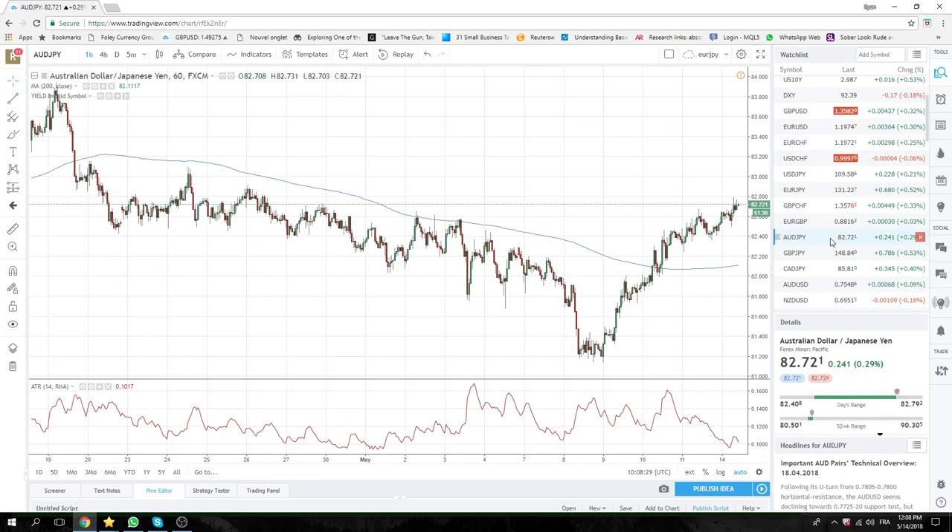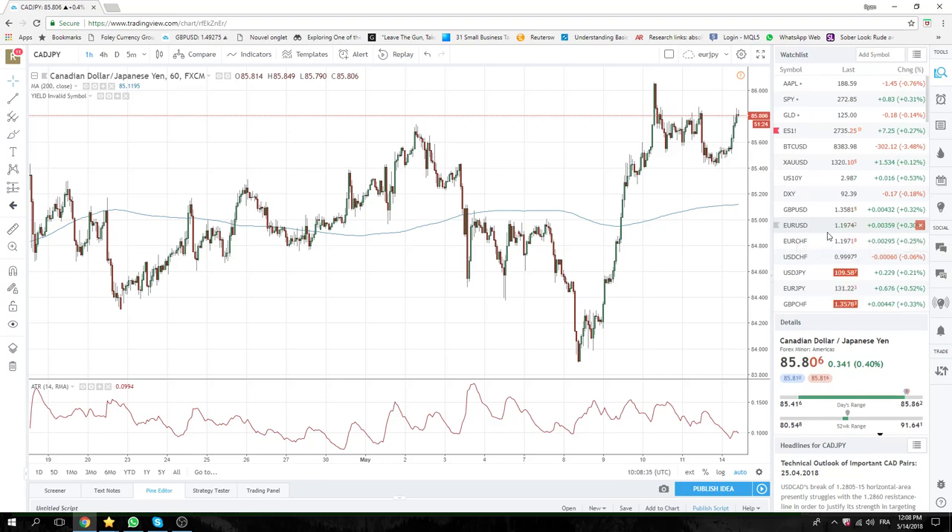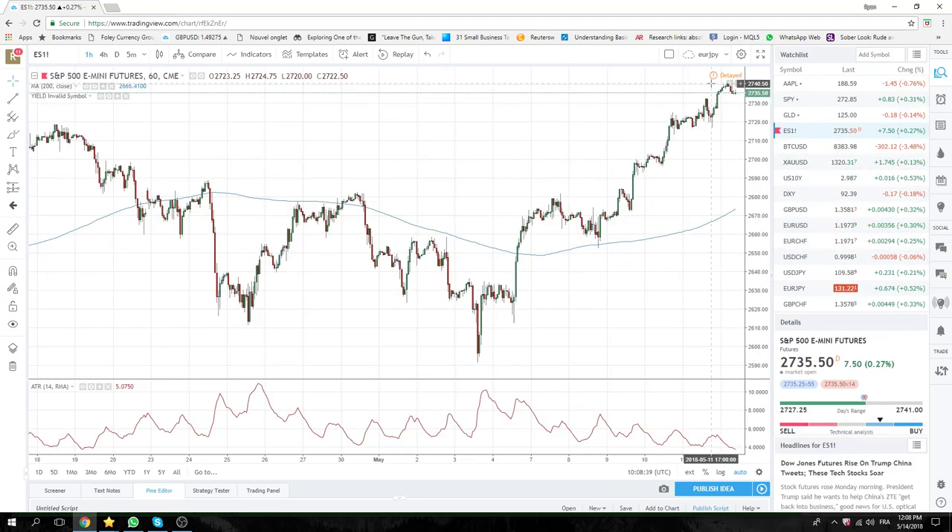Aussie Yen, as you can imagine, is near its highs. Cad Yen the same, up almost half a percent. In general it's been risk-on. Equities have done nothing though — we're at 40, now at 35. Looks just quiet on equities, could go either way, but we're certainly playing on the bullish side up here. No real downdrafts at all recently.